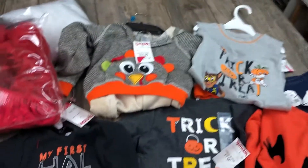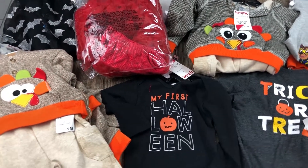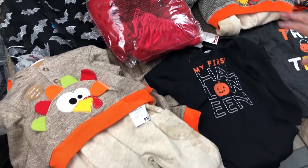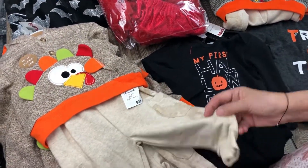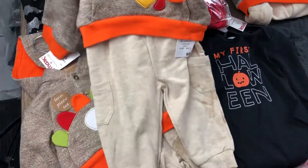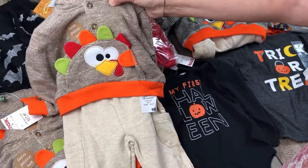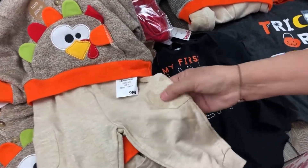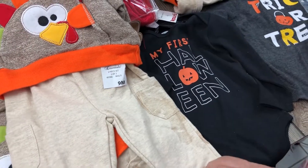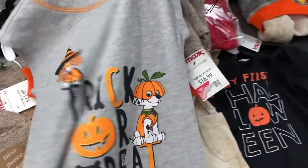Now for the last part of the haul - miscellaneous things. We have lots of repeats, clothes for kids and babies in different sizes, adorable Thanksgiving outfits. They are all stained, unfortunately.